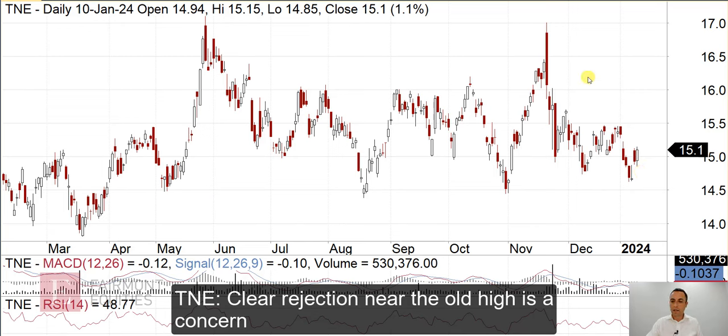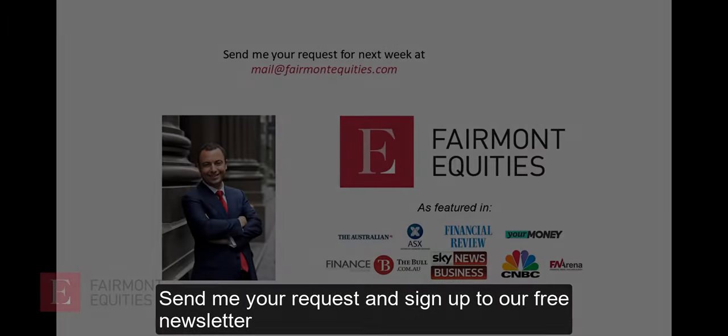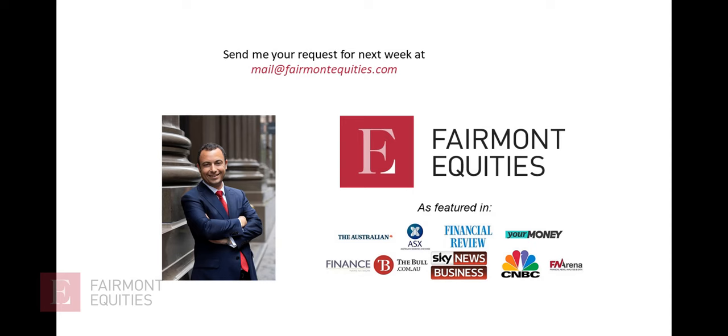That rejection of the old high is a concern, and I think it does look at risk. I'd be keeping a close eye on this support level near $1,450 because it does look like it's at risk of breaking under that. Okay, that's all for this week. If you have a request, send it through and I'll try to cover it next week for you.